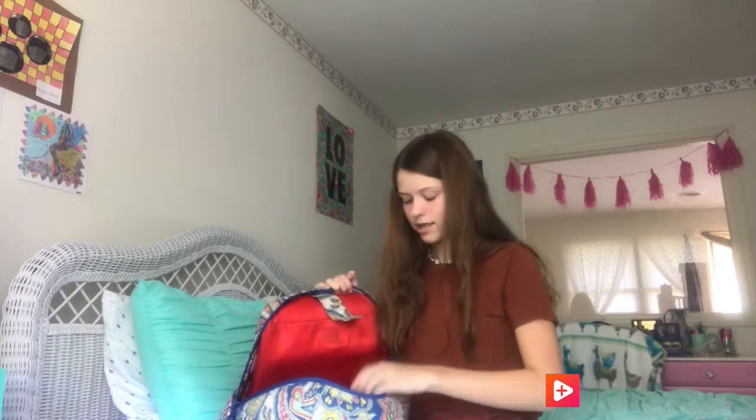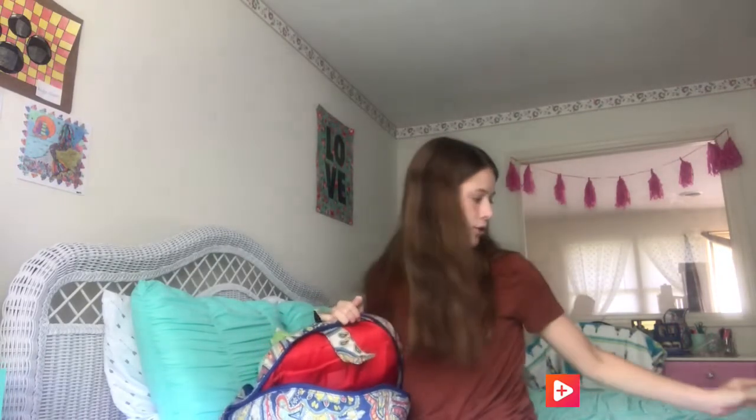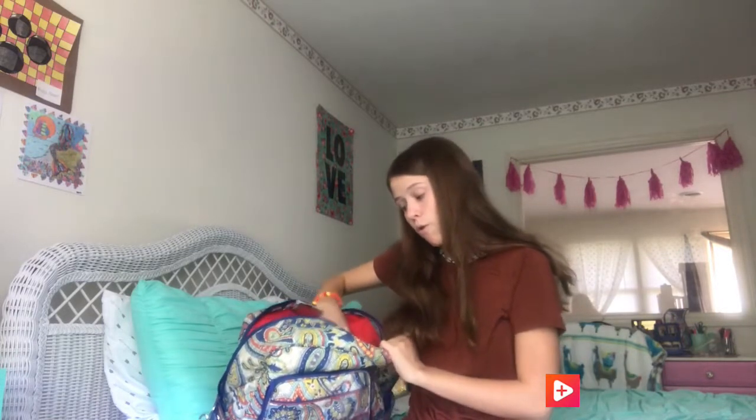A calculator, and oh — a mini stapler that matches my backpack! Don't forget I'll be doing a back-to-school haul video, so you all have to go watch that.